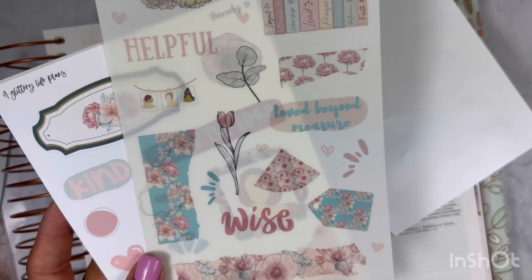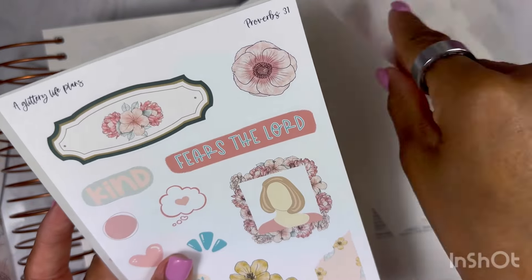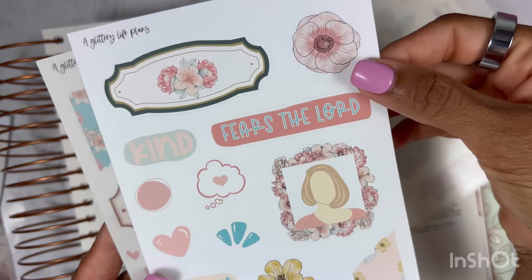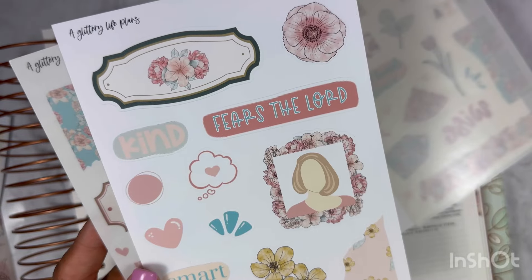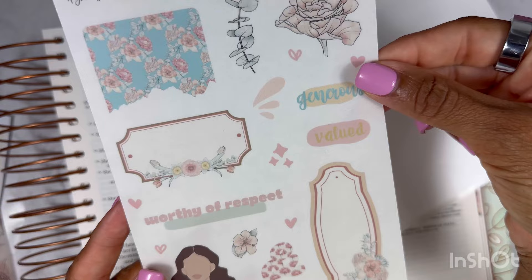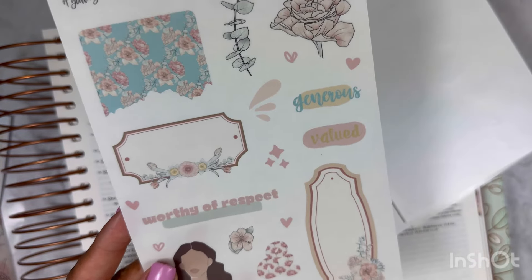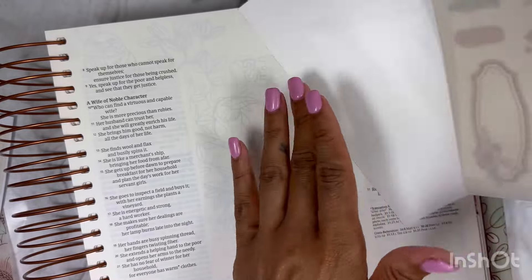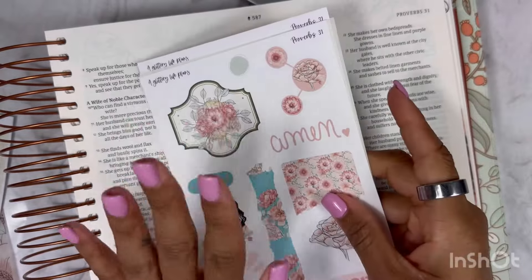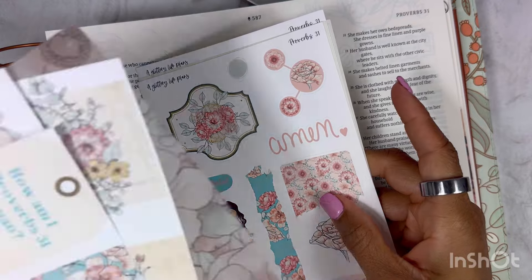You get little scrapbook pieces — we're definitely going to be using a few of those today. And then we get a third sheet of white matte with a lot of beautiful floral decorative elements. We also get transparent scrapbook pieces where she's taken some words out of Proverbs 31. So you get a lot, and it's a little bit different than other kits we've had. I'm very excited about it.